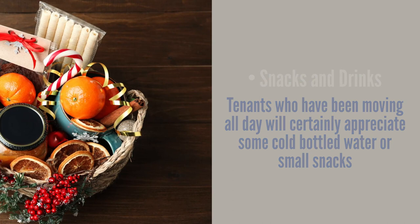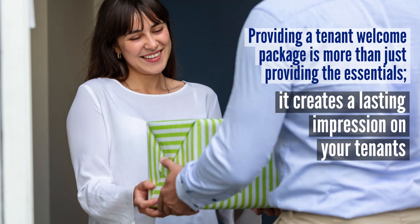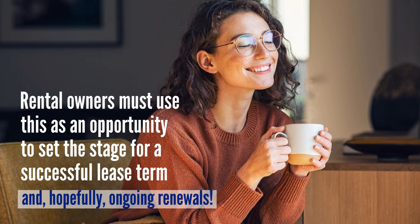Starting a new landlord-tenant relationship on the right foot is critical to a rental owner's success. Providing a tenant welcome package is more than just providing the essentials — it creates a lasting impression. Rental owners should use this as an opportunity to set the stage for a successful lease term and hopefully ongoing renewals.